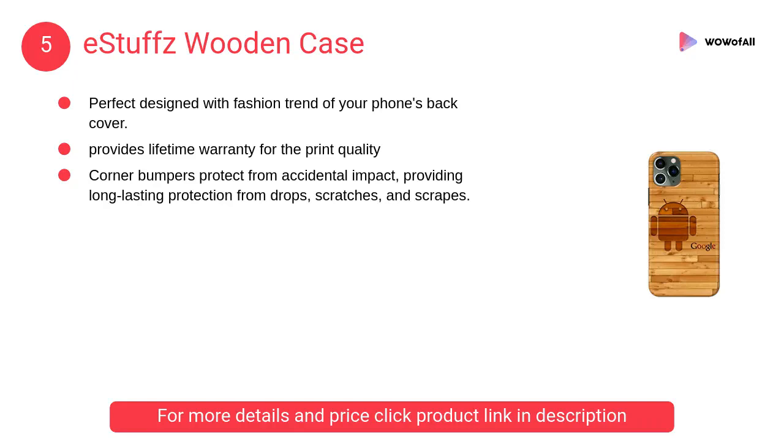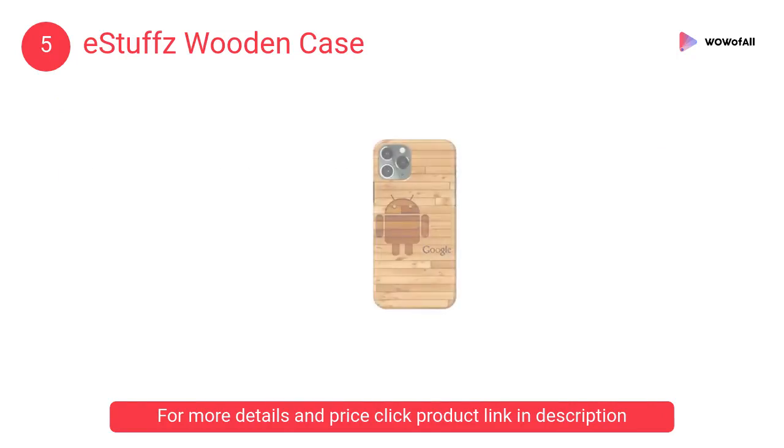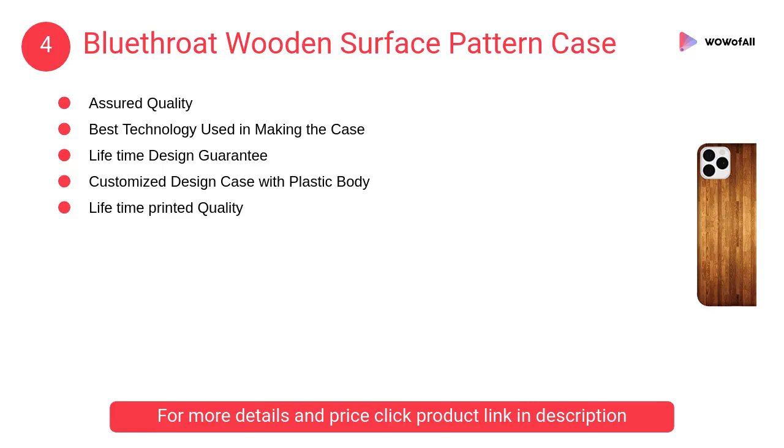At number 5, Estufs wooden case — the corner bumpers protect from accidental impact, providing long-lasting protection from drops, scratches, and scrapes.